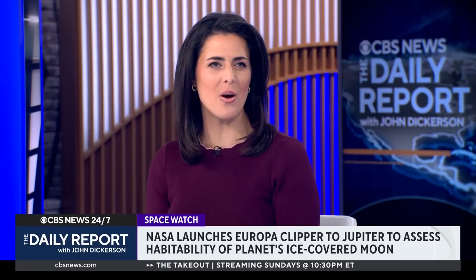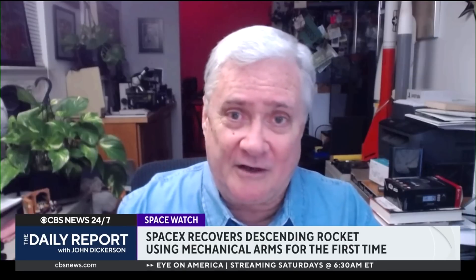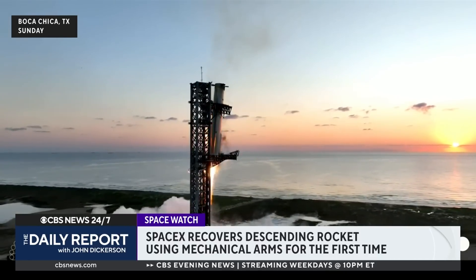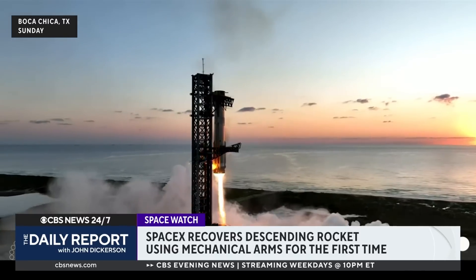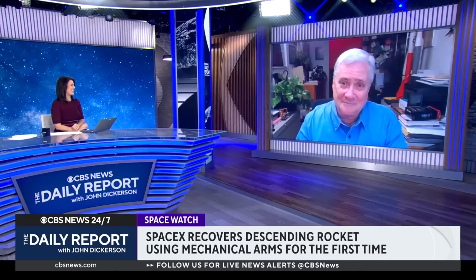Turning to another mission — the historic SpaceX Super Heavy Starship launch and recovery on Sunday. It went by the book. They were trying to grab a 23-story-tall booster coming back for a landing under rocket power, using big robotic arms on the launch pad gantry to reach out and grab it. As we watch the video, you can see it coming down right between those pincer-like arms, and they pulled it off. It was quite an accomplishment.